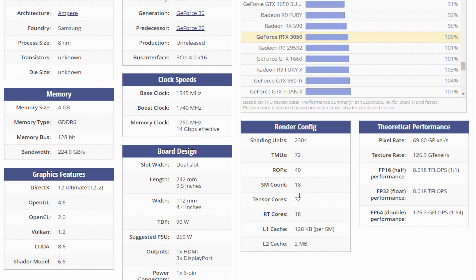Also included are 72 tensor cores, which help improve the speed of machine learning applications. The card also has 18 ray tracing acceleration cores. NVIDIA has paired 4GB GDDR6 memory with the GeForce RTX 3050, connected using a 128-bit memory interface.